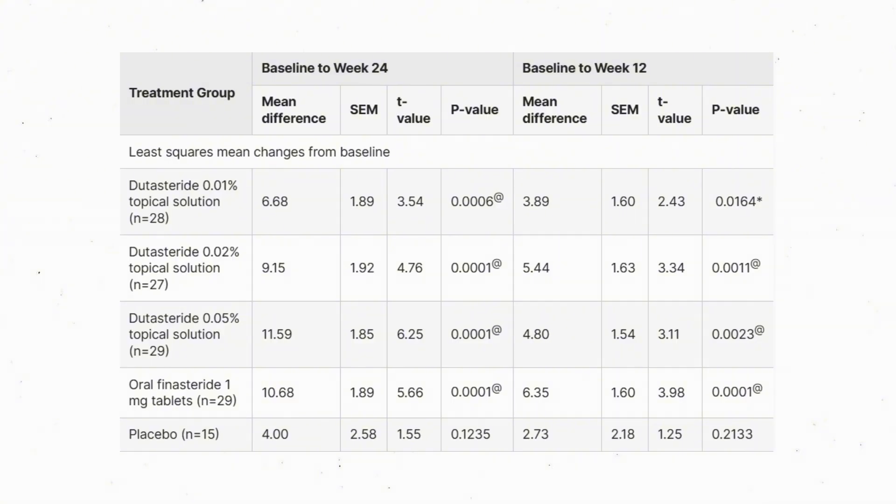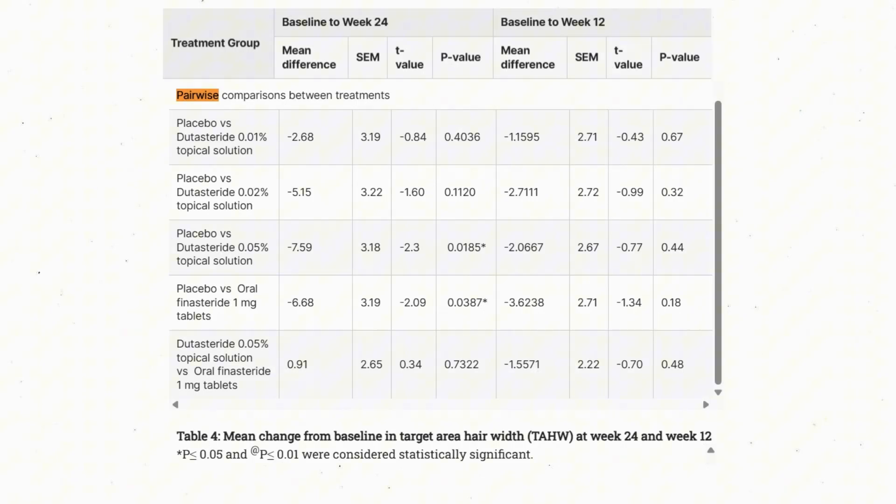By week 24, the 0.05% topical dutasteride group improved hair width significantly compared to placebo. However, when comparing 0.05% topical dutasteride to 1 mg oral finasteride, there didn't seem to be any difference in total area hair width or hair shaft thickness. So dutasteride's edge seems to be more robust when it comes to hair density — the amount of hair per given area of measurement — but not in terms of hair shaft caliber.